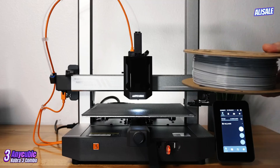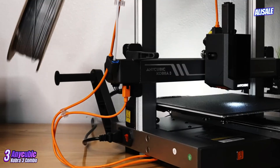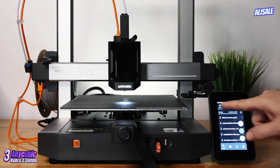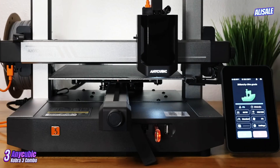The automatic bed leveling feature is also a significant advantage, ensuring that the first layer adheres properly and reducing the likelihood of print failures. Anycubic has built a strong community around its products, with users able to find support through official forums and social media groups.